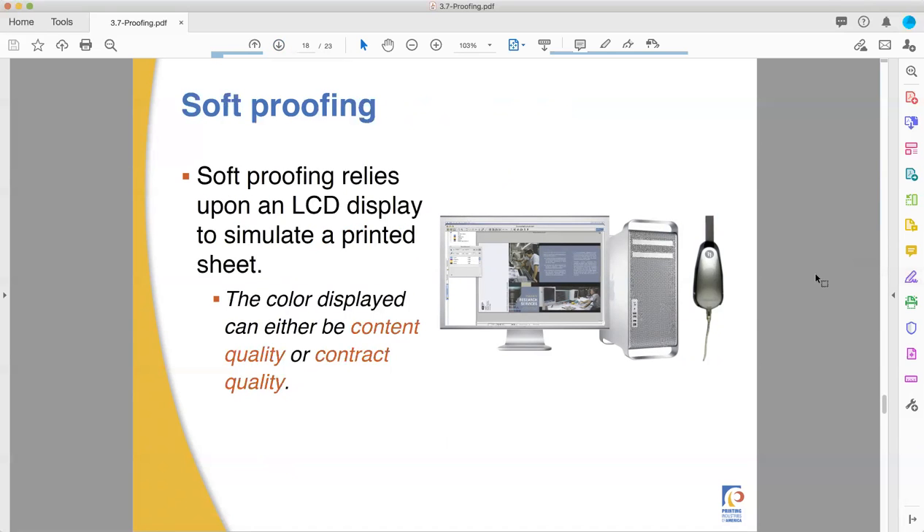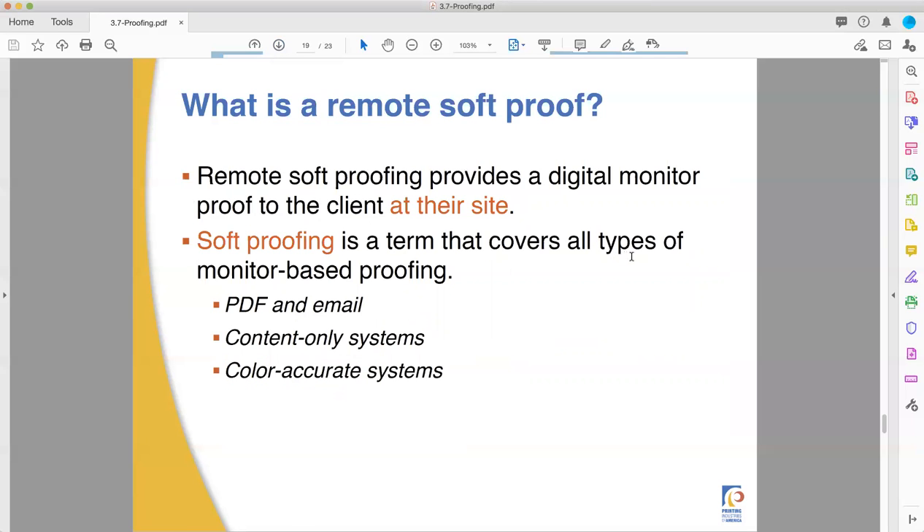Soft proofing — I will read you this, but I don't believe in it. Soft proofing should really only be used for content proofing, according to your instructor Ben. I don't trust soft proofing, especially nowadays. Many people will end up looking at your PDF proofs on their cell phones — a very unmanaged place where they have no control, especially using an iPhone. Apple takes all that control away from you. They have no control of their color settings, and it's not going to look anything like a printed piece — it's just designed to look good on the phone. The easiest soft proofing is just emailing a PDF, and that's only for content — that's the best way to do it.